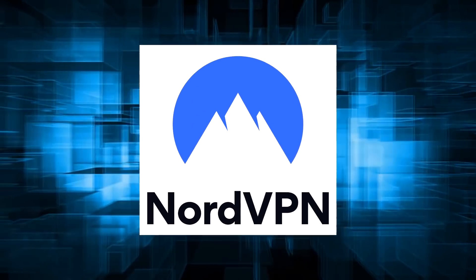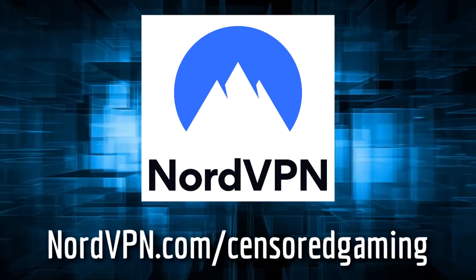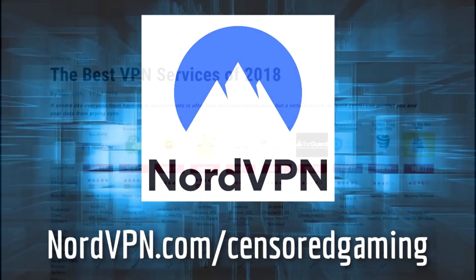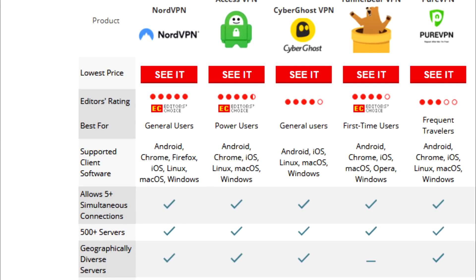This video is brought to you by NordVPN. In the description is a link to our previous video on how VPNs work, as well as a limited time offer that will give you a big 75% discount. That's only $2.99 a month for the only VPN to obtain a perfect score from PCMag, and also what I use myself on a daily basis.